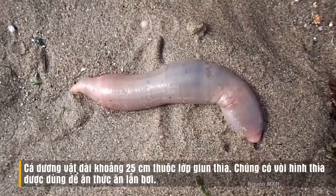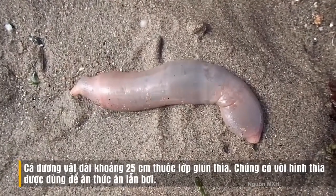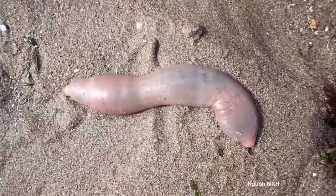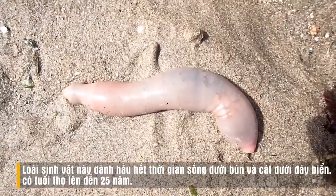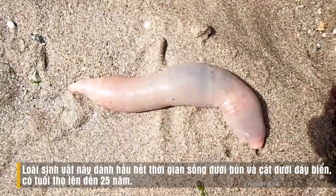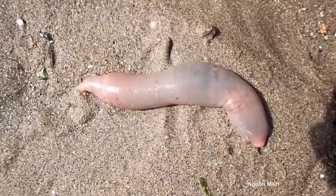Typically the only time we see the innkeeper worm is when an otter has captured it, using its whiskers to dig around in the mud to find this delicacy. For the rest of their existence, the innkeeper worm lives in a u-shaped burrow and creates a home for other species — hence the name the innkeeper worm.